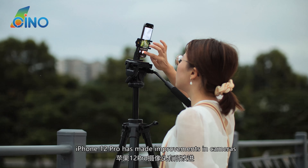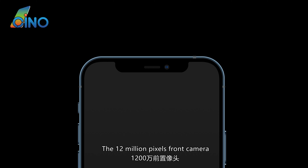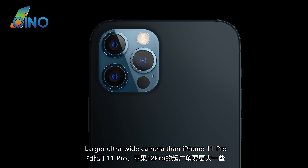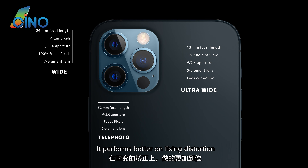iPhone 12 Pro has made improvements in cameras. The 12-megapixel front camera and larger ultra-wide camera compared to the iPhone 11 Pro perform better at fixing distortion.